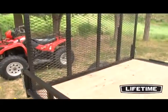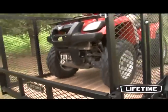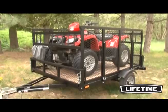The versatility of the Lifetime Tent Trailer is perfect for the outdoor enthusiast. From hauling ATVs and motorcycles to bikes and kayaks, packing up your equipment and enjoying a weekend getaway has never been this easy.